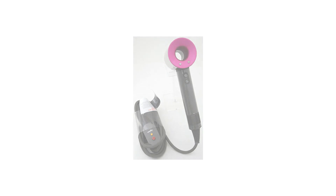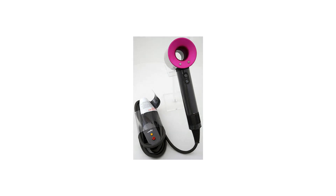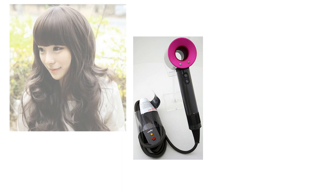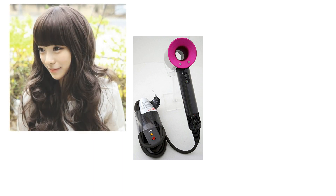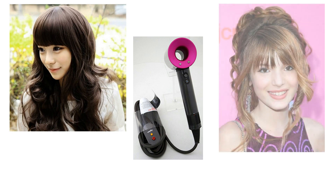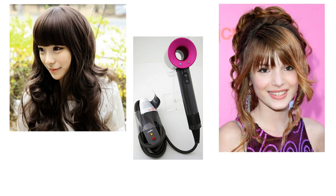The first time you take a look at the Supersonic, you kind of wonder if that's actually a hairdryer. This thing has a style all its own with its ladylike color combination and truly modern appearance. This hair tool is a trendy, elegant form that sets it apart from any other hair dryer in existence.